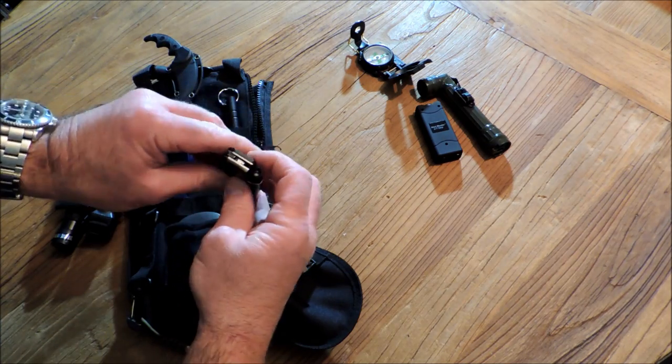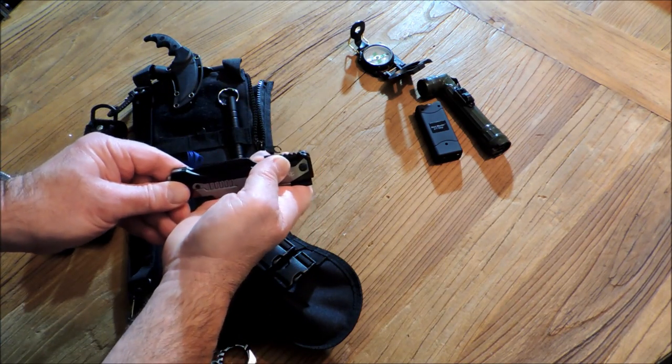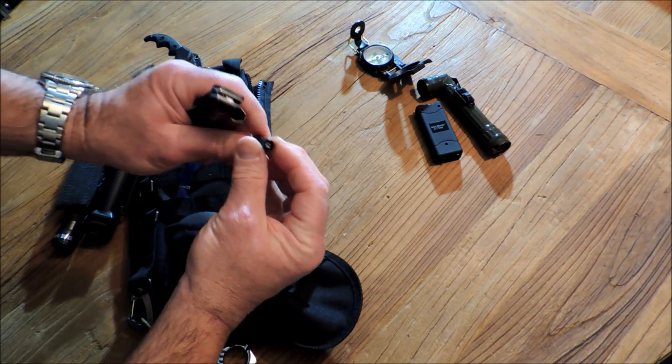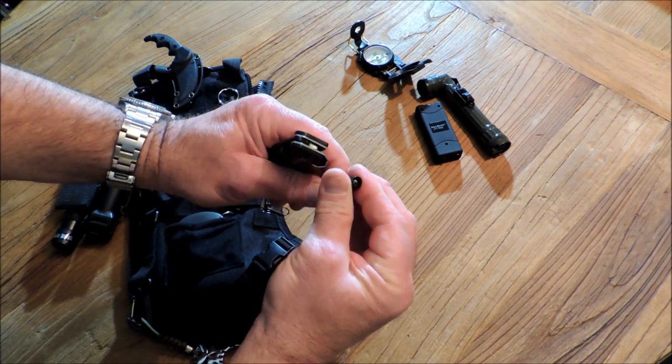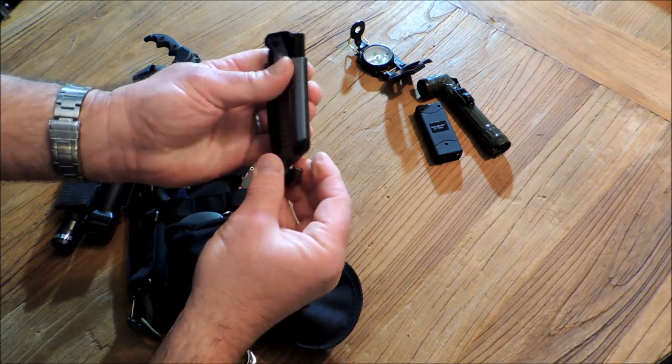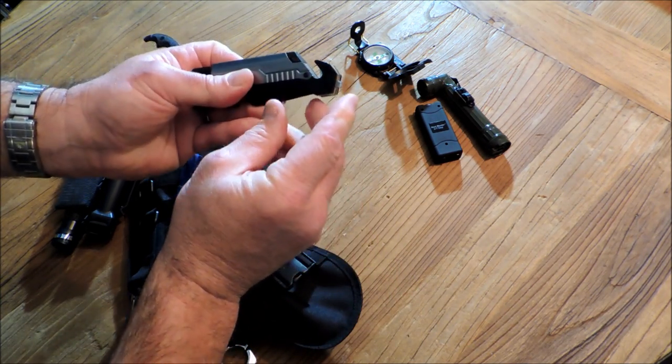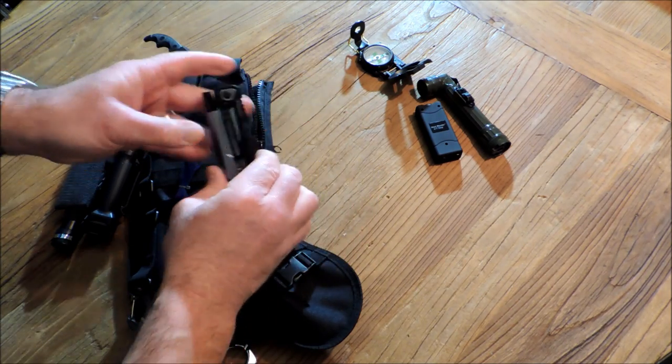You get a survival knife. This knife is actually very unique — it's assisted open, has a bottle opener, and a magnetic flashlight that comes out. You also have a fire starter, seatbelt cutter, glass breaker, and a belt clip. Very nice unit.